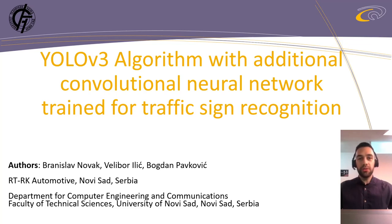This paper was put together in cooperation with my colleagues Velibor Ilić and Bogdan Pavković. The topic I'm about to present is the YOLOv3 algorithm with an additional convolutional neural network trained for traffic sign recognition.